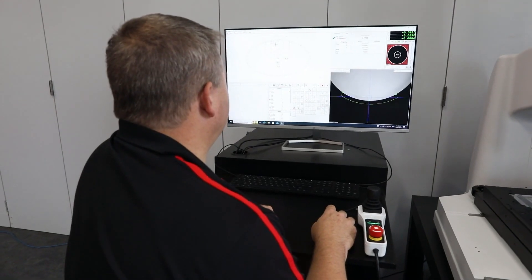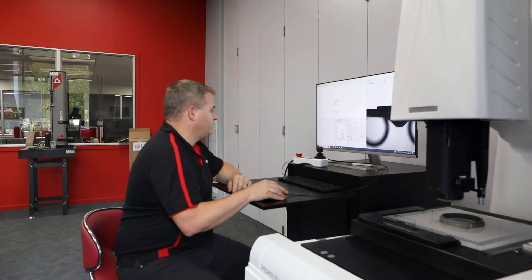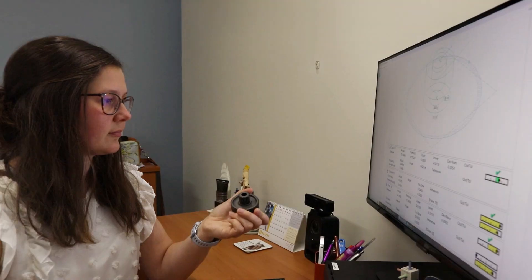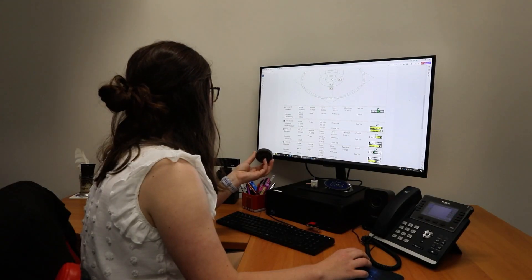The Microview has its own proprietary software that comes with the machine. This is called Inspect. It can import CAD models and program directly off the CAD model, or you can program intuitively with the easy user interface.